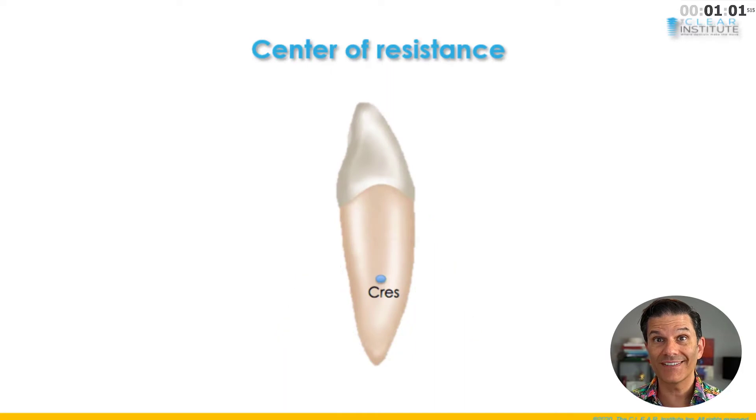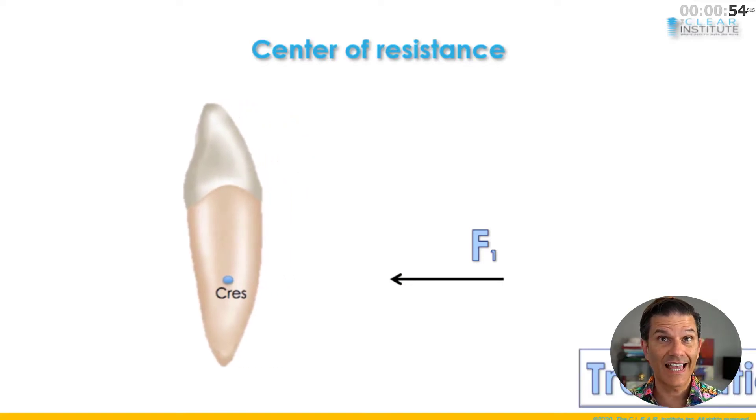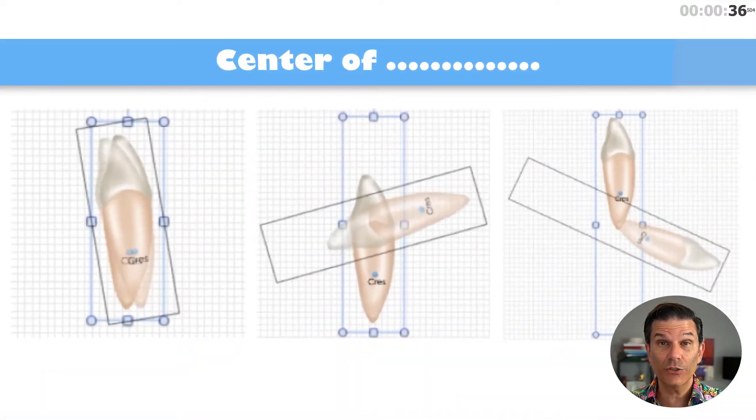Every object has a center of resistance. This has a center of resistance. This has a center of resistance. I have a center of resistance — we just don't know where it is. The center of resistance is a point in an object where if you apply a force, you will create pure translation. Teeth have a center of resistance, and the problem with them is that their center of resistance is usually somewhere in the root. That means we cannot create pure translation when we're moving teeth. Sometimes we think we did, but we didn't. This means that when we apply a force on a tooth, we will create a rotation.